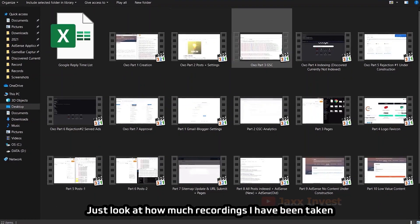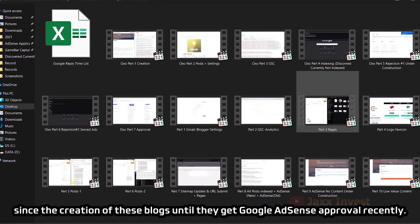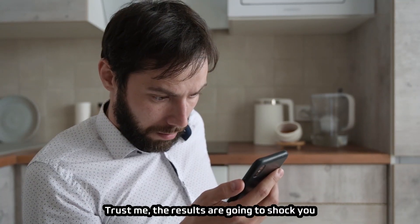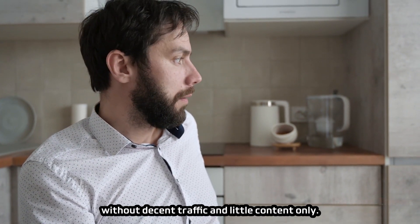Just look at how many recordings I have taken since the creation of these blogs until they got Google AdSense approval recently. Trust me, the results are going to shock you, and you will learn how easy it is to get Google AdSense approval without decent traffic and with little content only.